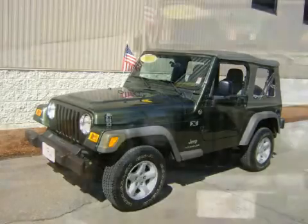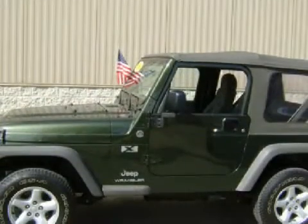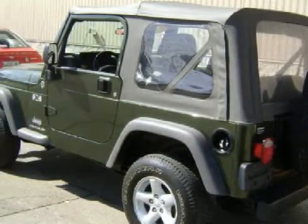This 3-door SUV has expansive seats, and is equipped with a responsive 4.0-liter inline six-cylinder 12-valve engine, a smooth shifting six-speed manual transmission, and has the versatility of four-wheel drive.